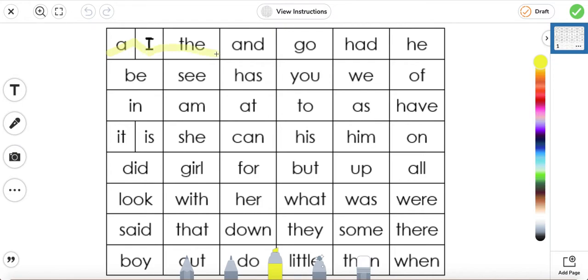A, I, the, and, go, had, he, B, C, has, you, we, of. In, am, at, to, as, have. It, is, she, can, his, him, on.